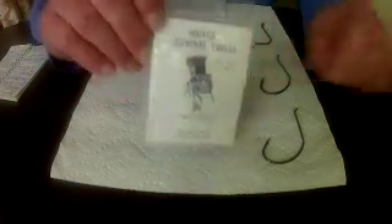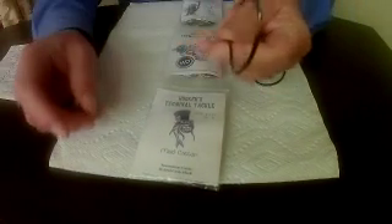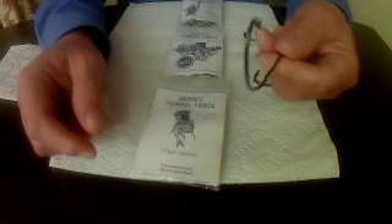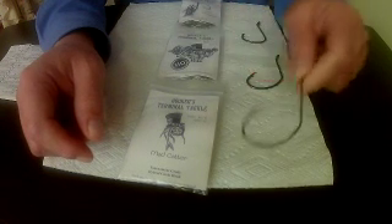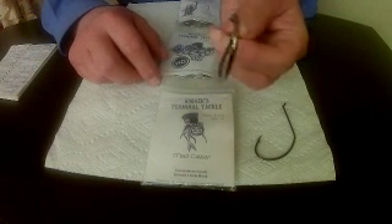The first hook they have is the Madcatter. This is a 10/0 offset. It's a cross between a circle and a kahle hook, and they have it in a heavy-duty model.